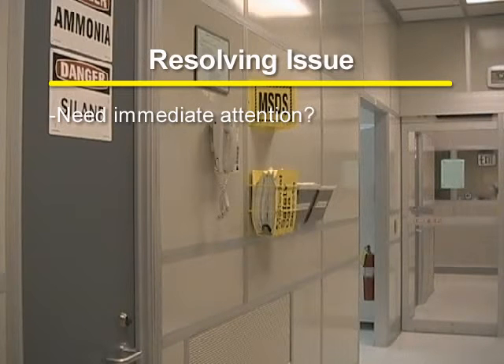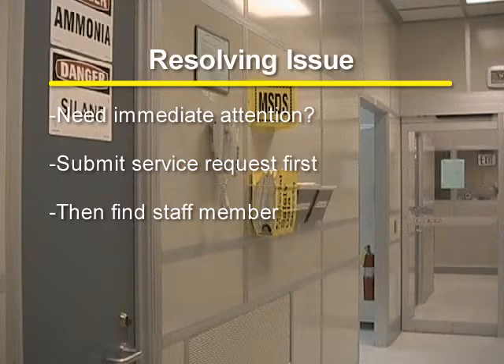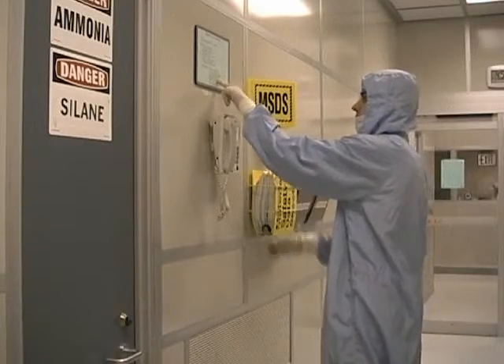If the malfunction needs immediate attention, after you submit a service request, you can go and find a clean room staff member to help you with the malfunction. If you cannot find a clean room staff member, go to the phone in the main passageway and page a clean room staff member.